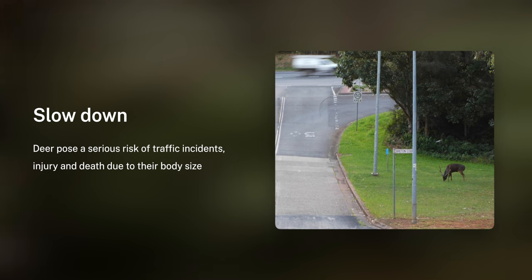They don't know what cars are, and it's just like hitting a cow — you'll do a lot of damage really, really quickly.